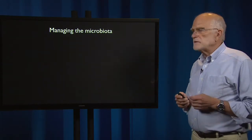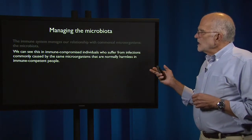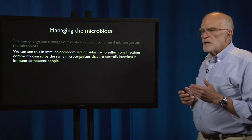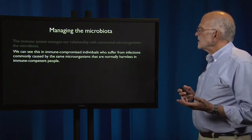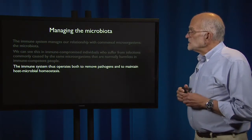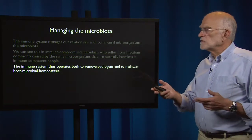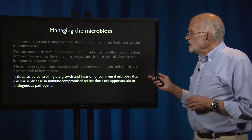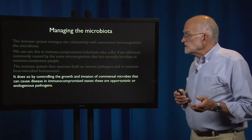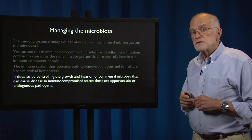So how are they managed? They're managed by our immune system. We can see this in immunocompromised individuals who suffer from infections commonly caused by the same microorganisms that are normally harmless in immune-competent people. The immune system thus operates both to remove pathogens and to maintain host-microbe homeostasis, by controlling the growth and invasion of commensal microbes that can cause disease in immunocompromised states — these are the opportunistic or endogenous pathogens.